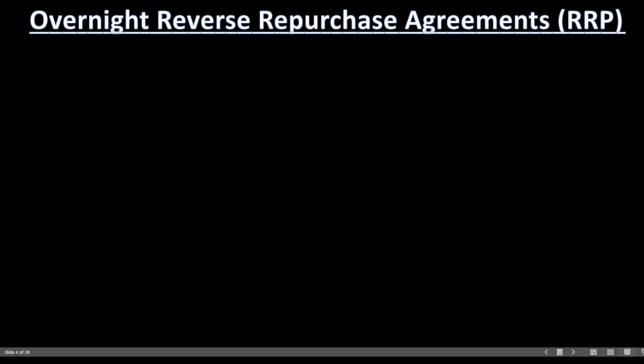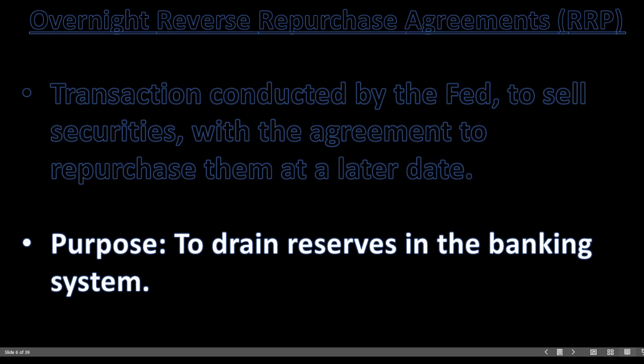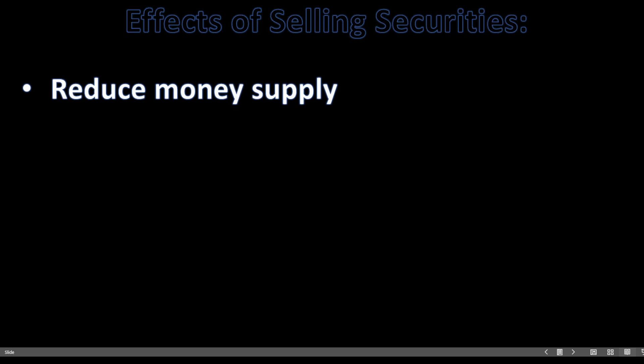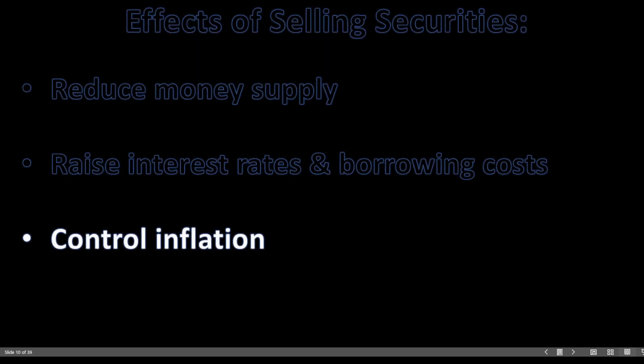The term repo market is widely used but seldomly understood — but it's actually quite simple. An overnight reverse repurchase agreement, or RRP, more commonly known as the repo market, is a transaction conducted by the Fed to sell securities with an agreement to repurchase them at a later date. The purpose is simple: to drain reserves from the banking system. The Federal Reserve sells fixed income securities to reduce the money supply — basically to take cash out of the financial system.